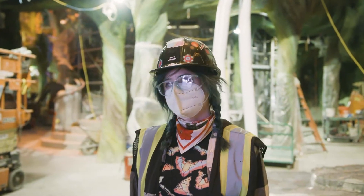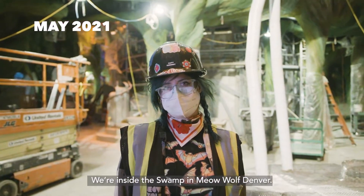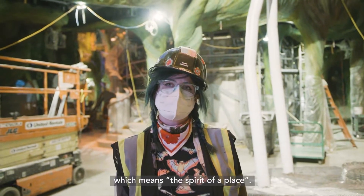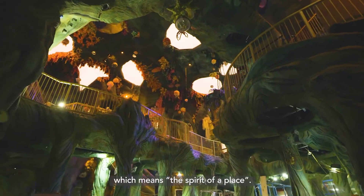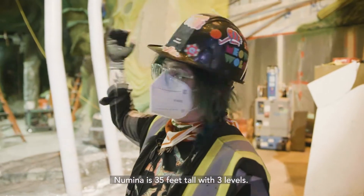I'm Katie Kennedy, I'm a co-founder and creative director with Meow Wolf, and we're inside the swamp in Meow Wolf Denver. The swamp is named Noumena, which means the spirit of a place. Noumena is 35 feet tall with three levels.